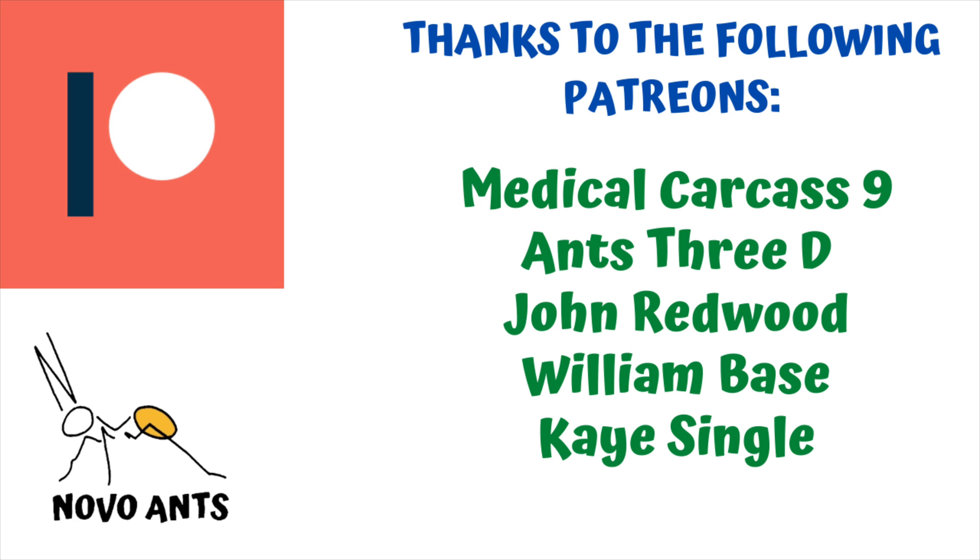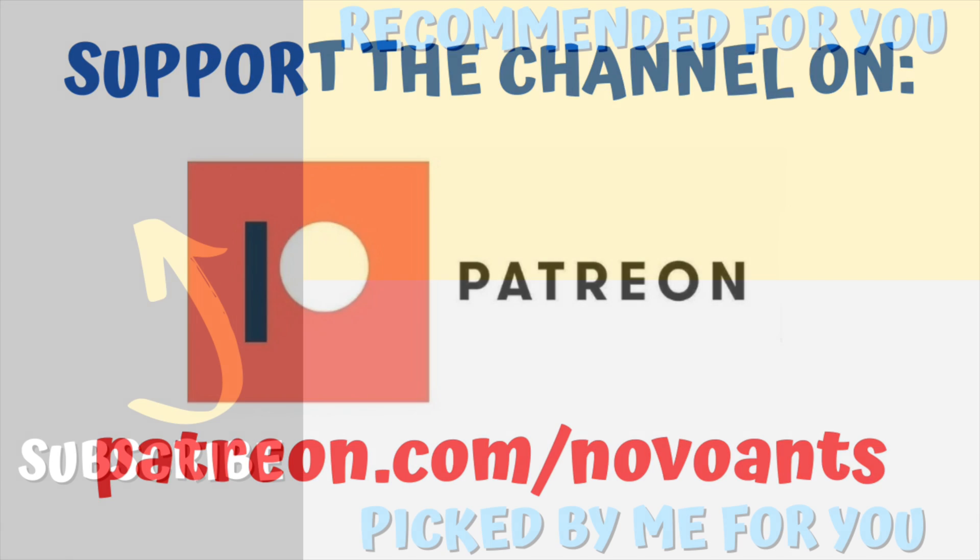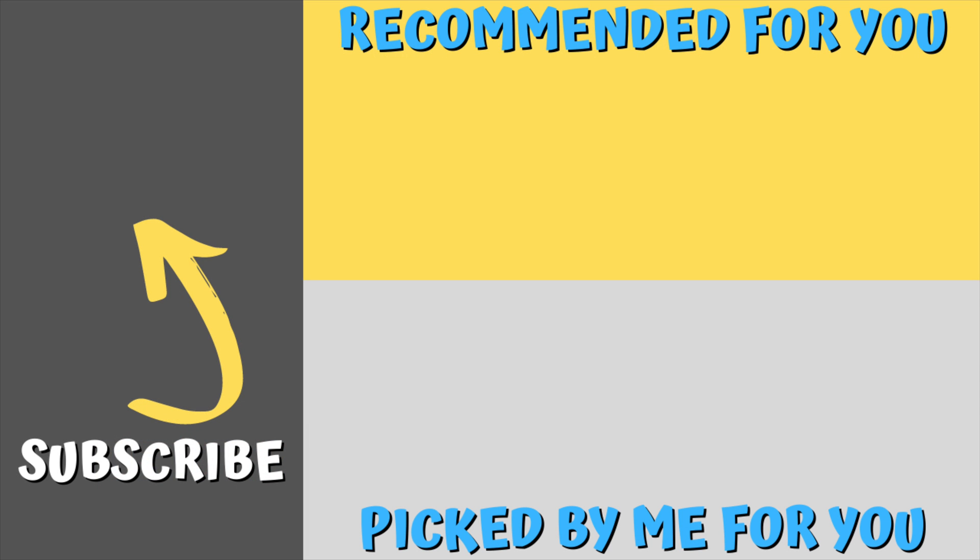I'd like to thank my Patreons for supporting the channel: Medical Carcass Nine, Ants3D, John Redwood, William Bass, and Kay Single — I really do appreciate your support. If you'd like to support the channel, head over to Patreon at patreon.com/NovoAnts and choose from the different levels and perks. Please hit that subscribe button if you haven't subscribed — we're getting closer to 3,000 subscribers, which is fantastic. There's a video recommended for you there and one I've picked that you may enjoy. Thank you so much for watching and happy ant keeping.